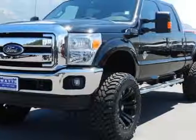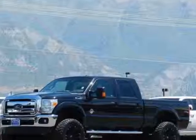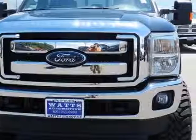Take a look at this 2013 Ford Super Duty F-350. The Super Duty F-350 has just under 500 miles. For your protection, this vehicle has a factory warranty.